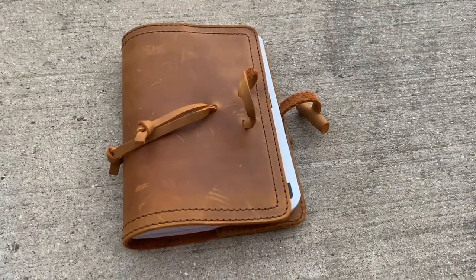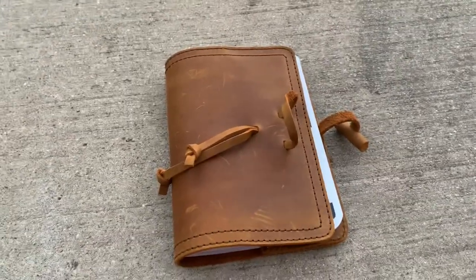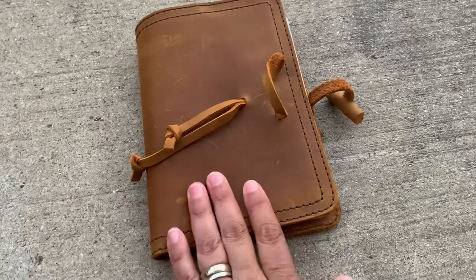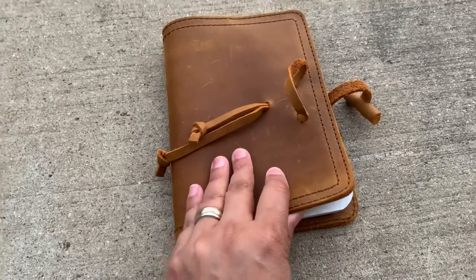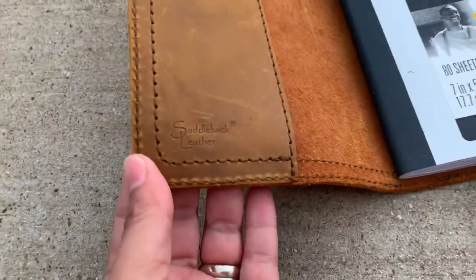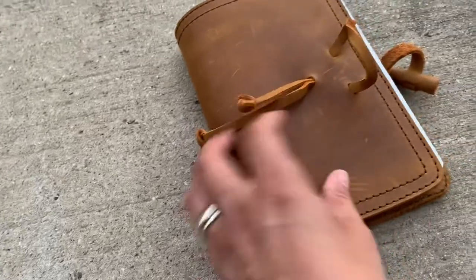Hey guys, I just want to do a short video of an item I picked up at the Saddleback Leather Second Annual Family Reunion this past Saturday. This is the small Bible cover with the old logo, toggle closure.